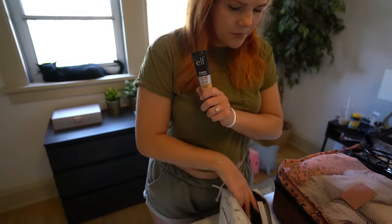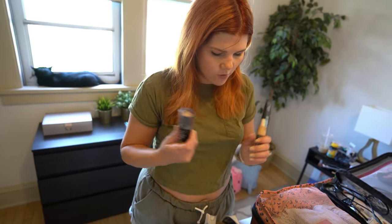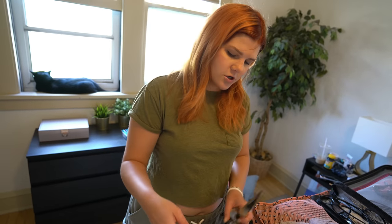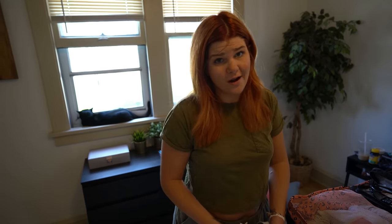I'm packing a CC cream with sunscreen in it, and then also a stick foundation for evening because stick foundation is just a lot easier to travel with. A bunch of lipsticks. Another good one: the Ulta Beauty Sculpt and Glow, which has bronzer, highlight, and blush all in one so I don't have to pack anything else — it's a nice condensed palette. The shade I have is Santorini Sun. If you want a more detailed makeup for Vegas video, comment below.